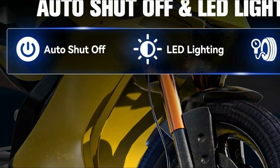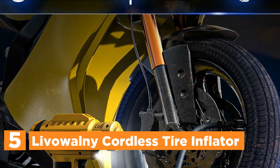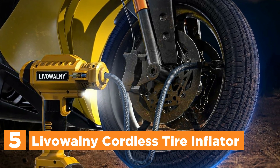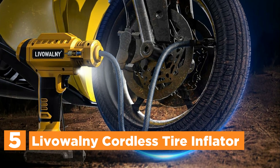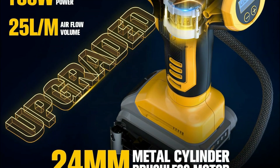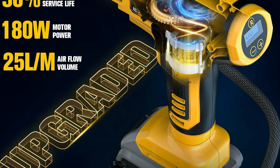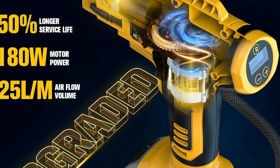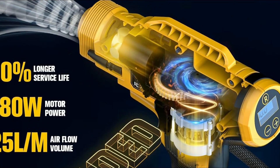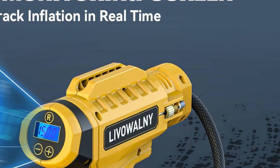Starting our list at number 5, the Livewoolie Cordless Tire Inflator. Introducing the Livewoolie Portable Air Compressor, revolutionizing tire inflation with lightning-fast speeds of up to 25 liters per minute using a 24mm air cylinder and brushless motor, effortlessly inflating a 195-65-R15 tire in less than 5 minutes. Designed for convenience and reliability, its metal cylinder and gear ensure durability and longevity, capable of continuous operation for up to 18 minutes, reaching a maximum air pressure of 150 PSI to accommodate four tires simultaneously.